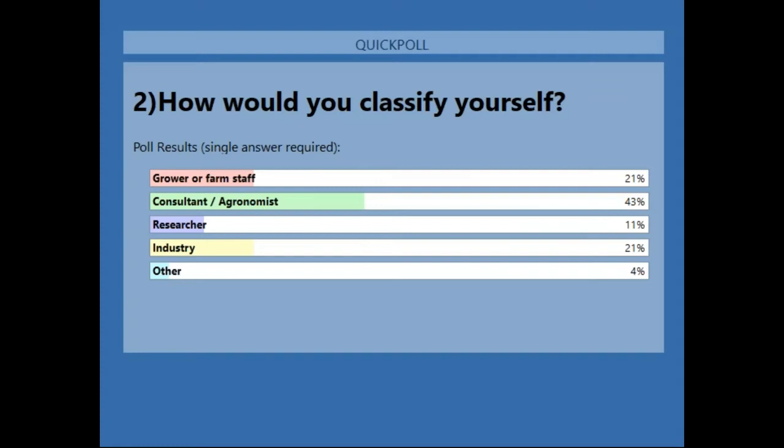43% of you are consultants here today, 21% growers, a few researchers and a number of industry people. Cotton Info ran their annual research tour in February this year, looking at the interaction between irrigation management and nitrogen losses. We had over 500 people attend across seven regions, of which 30% were crop consultants and 50% were cotton growers. Three questions came up at most locations regarding nitrogen management, and these will be what we address on today's webinar.